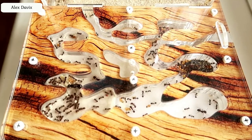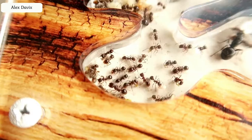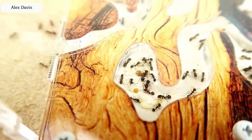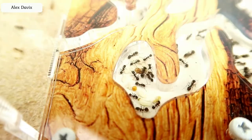You probably noticed that the ants have become much more. A lot of young ants appeared, as well as a lot of eggs and pupae, of which soon there will be new ants. My family grows and grows.